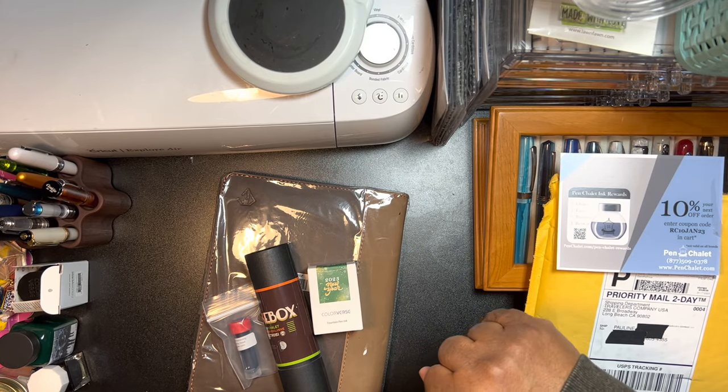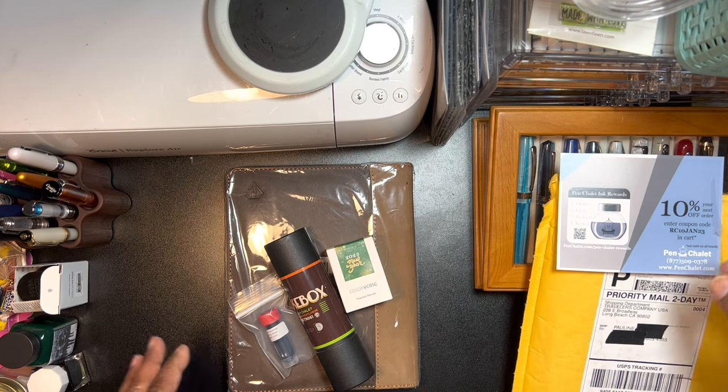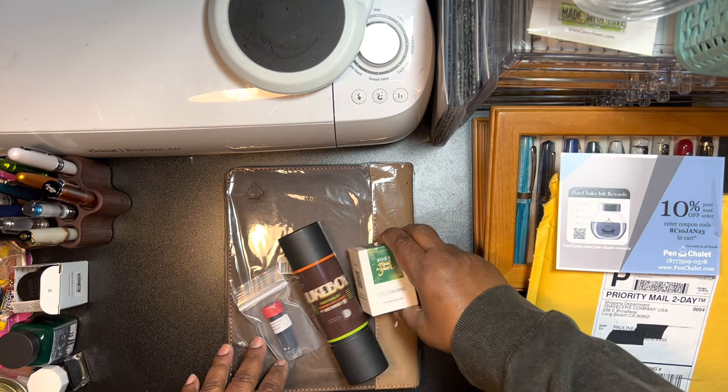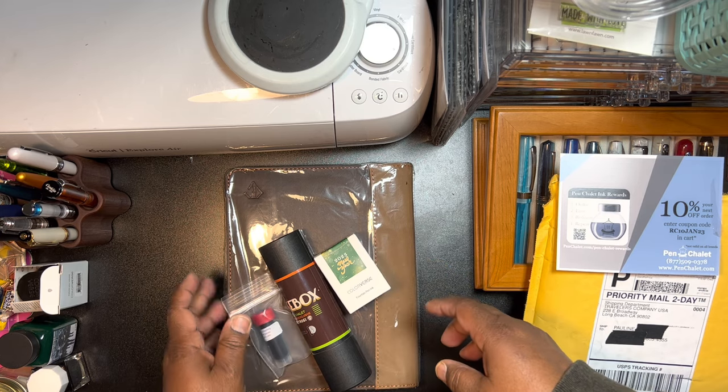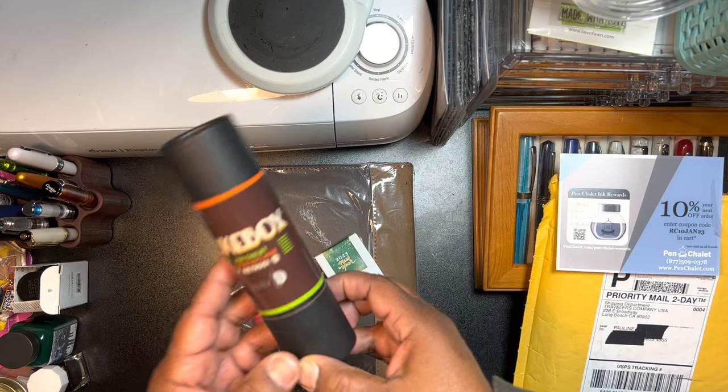Hey guys, I had to stop filming for a second but you didn't miss anything, just me taking things out of the box. I got an order from Pen Chalet.